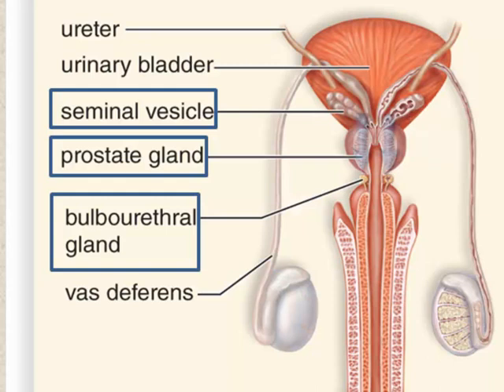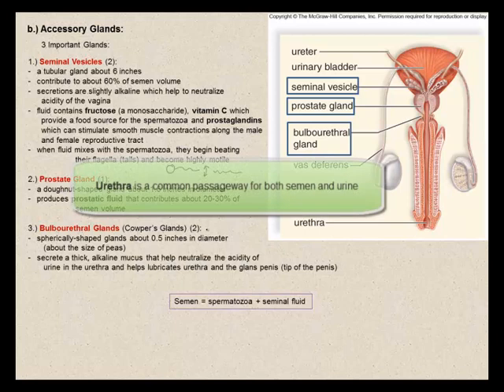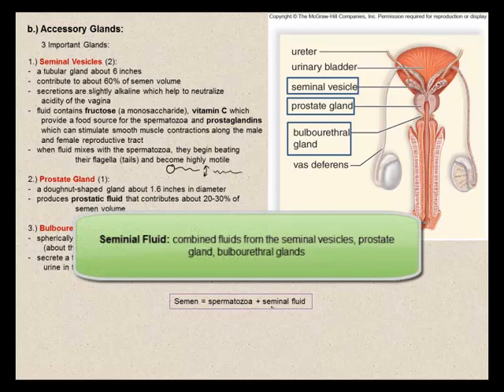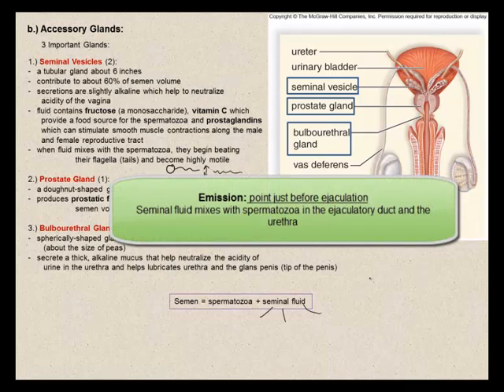The third accessory gland is the bulbo-urethral gland, also known as Cowper's glands. There are two of them — spherically shaped glands about 0.5 inches in diameter, roughly the size of peas. They secrete a thick alkaline mucus that neutralizes the acidity of urine in the urethra and lubricates the urethra and glans penis. Their secretions make seminal fluid very gel-like and gelatinous. Peristaltic contractions cause these glands to secrete their fluids into the ejaculatory duct and urethra just before ejaculation — a point called emission.